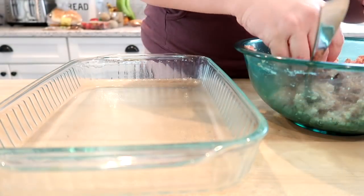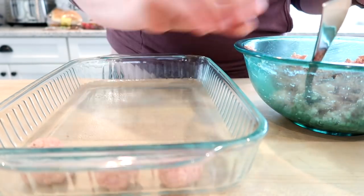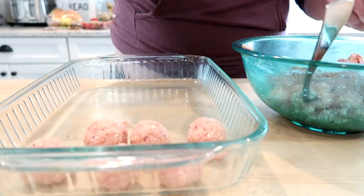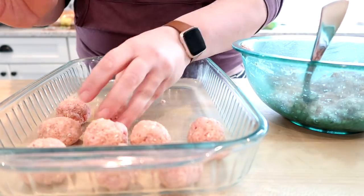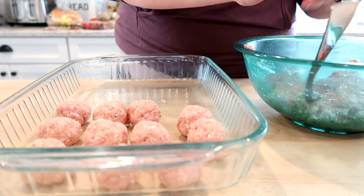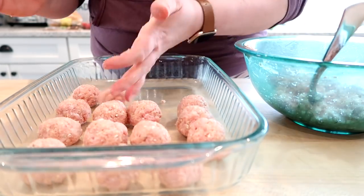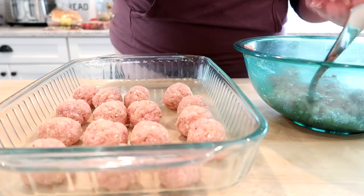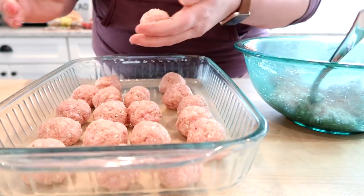I always like to mix my meatball mixture with a fork because it helps keep the mixture light and helps not to over-mix it. Then I'm just rolling these into about ping pong sized balls and putting them in a greased casserole dish. I've never really thought to make stroganoff meatballs with ground pork before, but I would really encourage you to try this — it was really, really good.